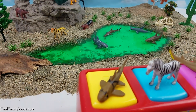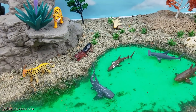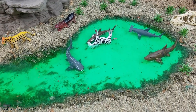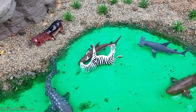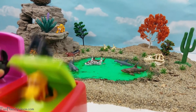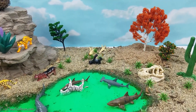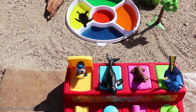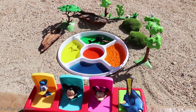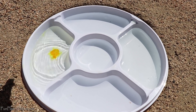All right, it's popping time. Oh, that was pretty hard. Oh no, I think we have a pile up.